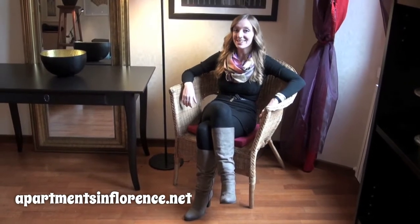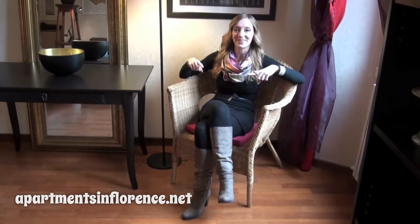Hi, this is Whitney Rochelle with Apartments in Florence Productions, and today let's meet in the middle.